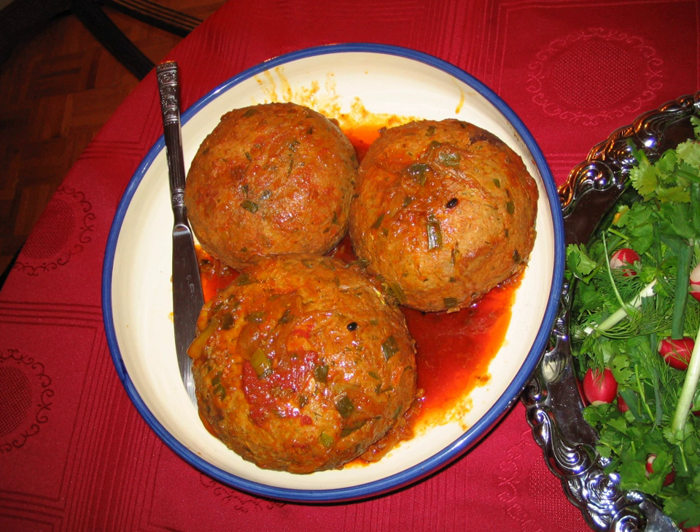The meat is often mixed with other ingredients such as rice, bulgur, vegetables, or eggs to form a smooth paste. Koftas can be grilled, fried, steamed, poached, baked, or marinated, and may be served with a rich spicy sauce.